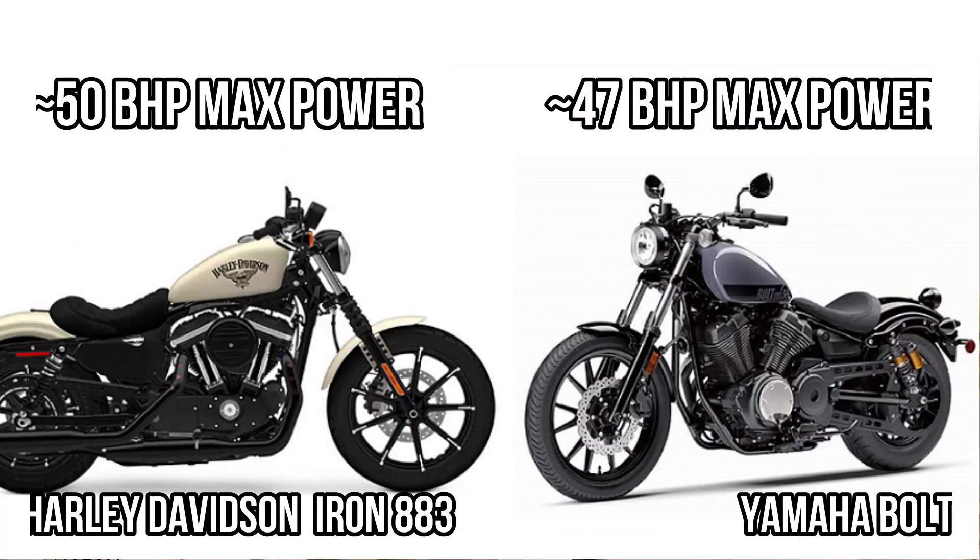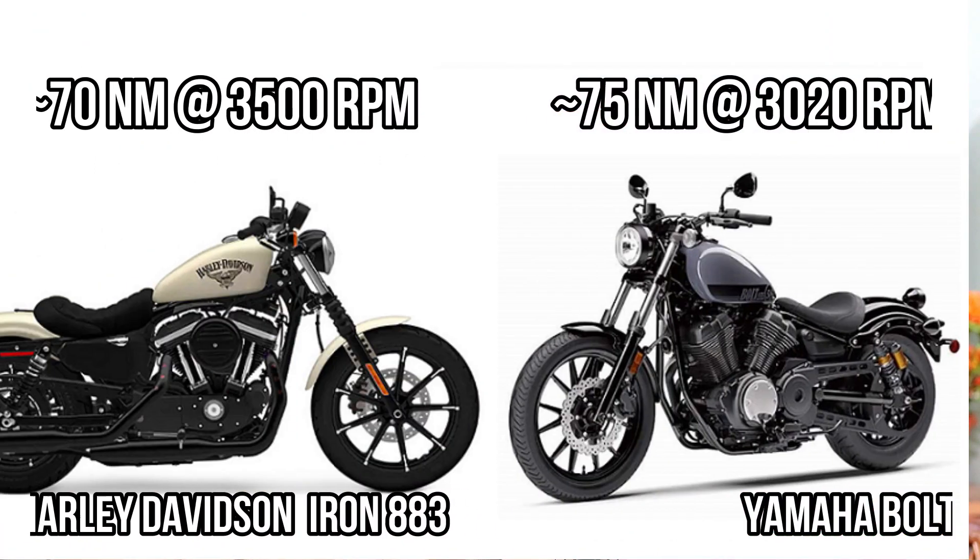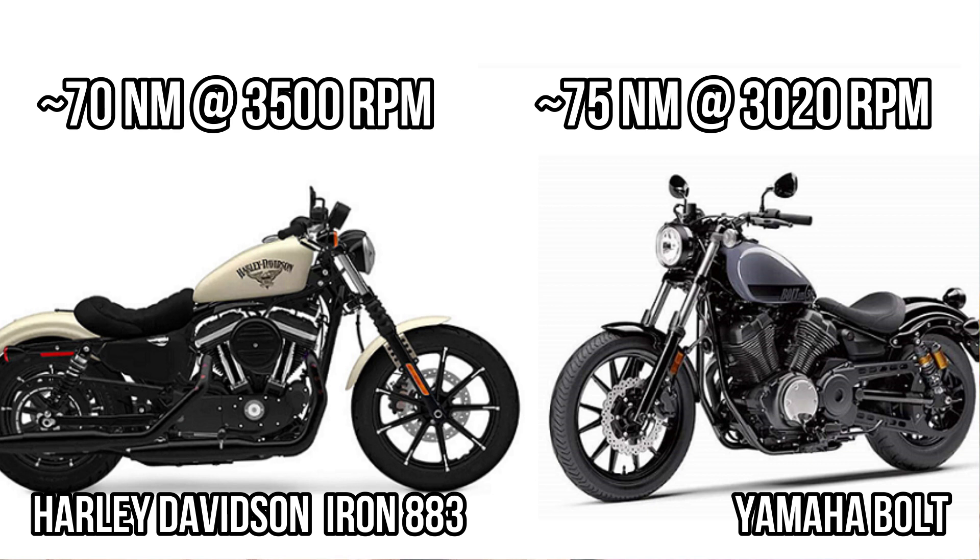This difference in capacity is not reflecting in the power — you can see both of them got a power of around 50 bhp, which is quite enough for a cruising motorcycle with 900cc. Considering torque and torque delivery, both are cruising category bikes and maximum torque is delivered much earlier, around 3500 rpm in both cases, with a torque difference of only around 5 Newton meters between these two.